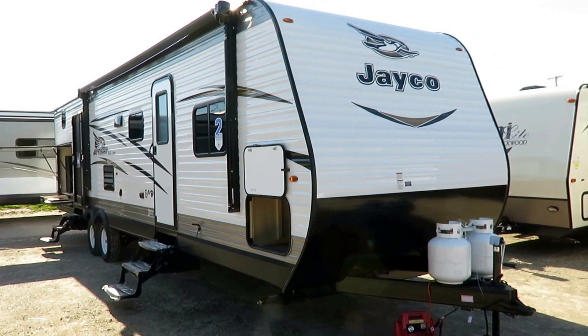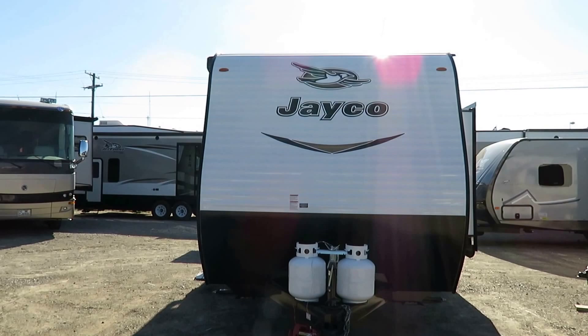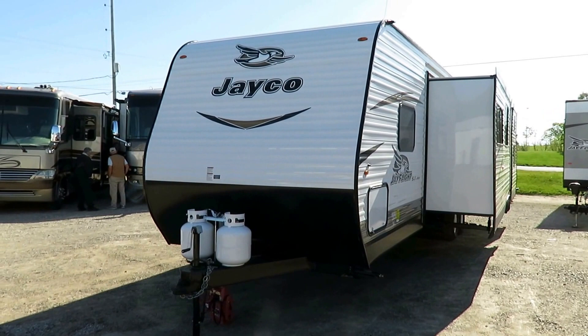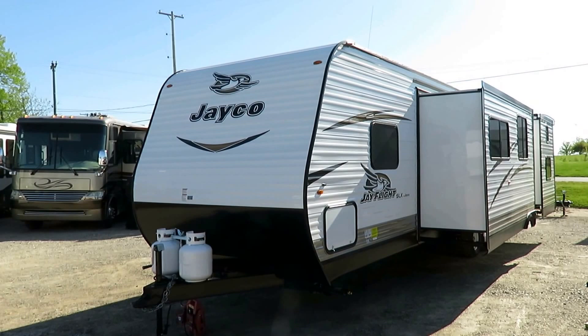Why would you want to purchase this trailer from our dealership? Those are the high points I want to hit in this video. The J-Flight is and has been the number one selling series of travel trailers since 2005 — that's a pretty stellar record, about 12 consecutive years. No one has toppled it, and I don't know if anyone else has ever done that in the history of travel trailers.